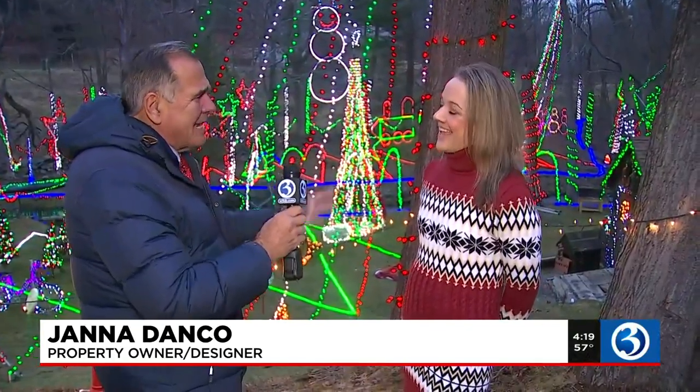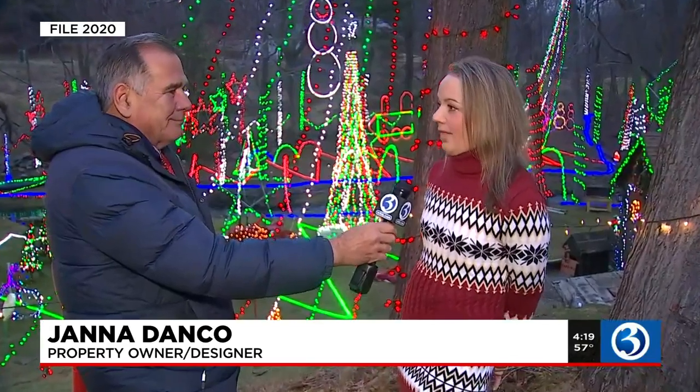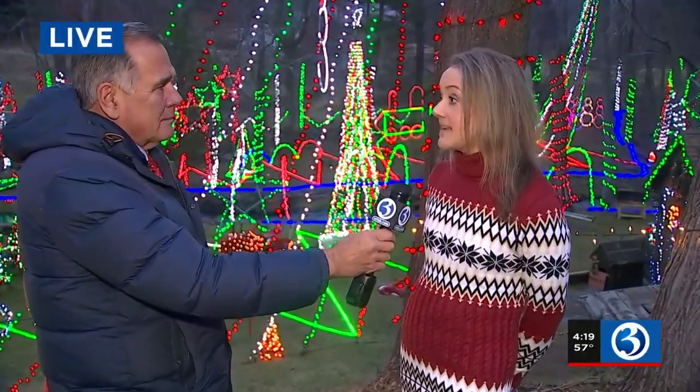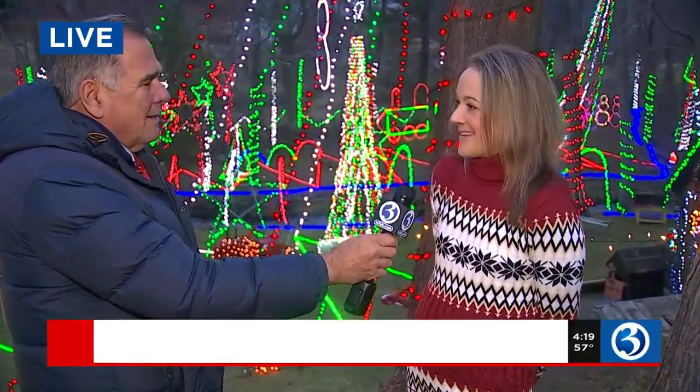When do you start? How long does it take to do all this? Well, my husband is the main light engineer, and he starts about September, but we plug along. We take the entire display down, and we put the entire display up again. So it takes a while, and we do it in pieces.